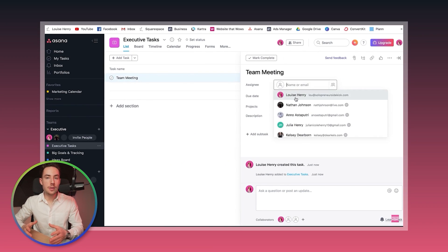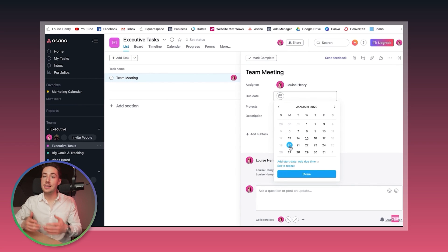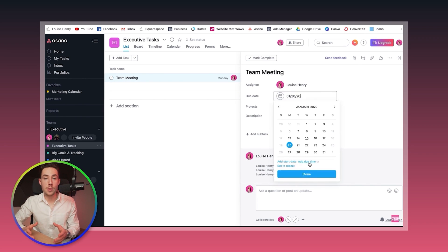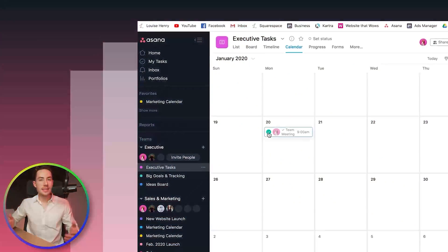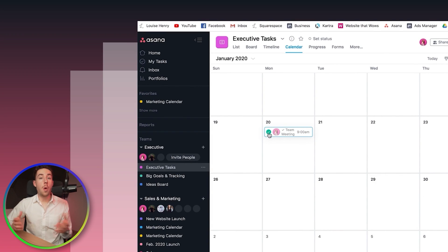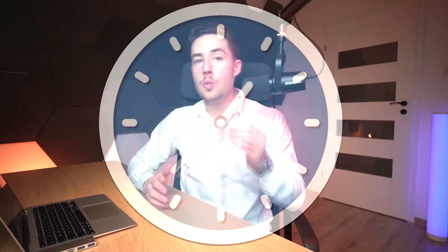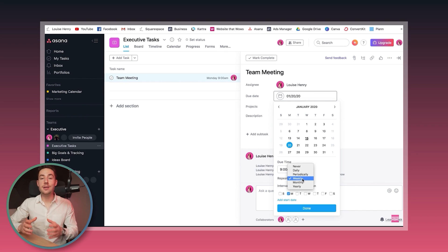Asana makes it absolutely easy to add recurring tasks. Let's say you have a weekly team meeting — you can easily create this task, assign it to the right person, set the due date and time, and make it repeat every week, month, or at any time interval you want. On the calendar, when you mark a task as completed, it magically disappears from today and reappears on the calendar for next Monday. It's a time saver because you won't have to type in the same thing over and over — like having a personal efficiency coach right at your fingertips.